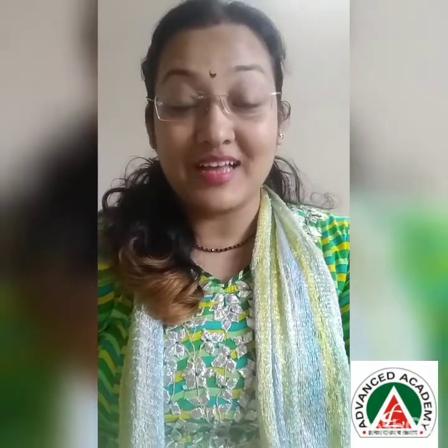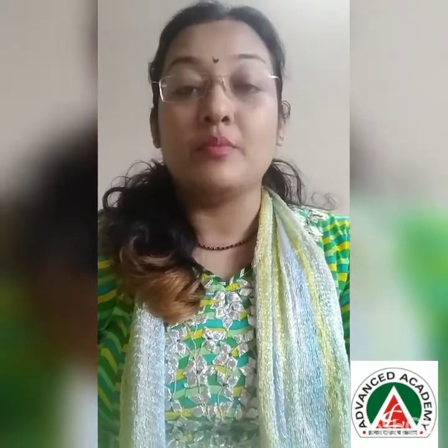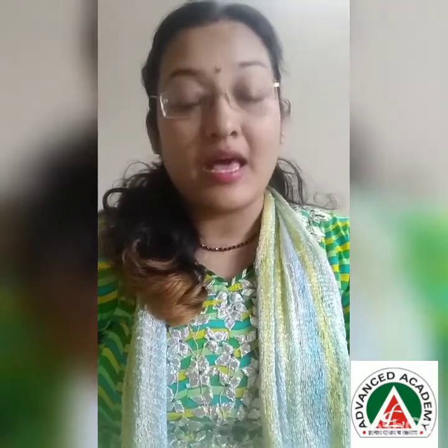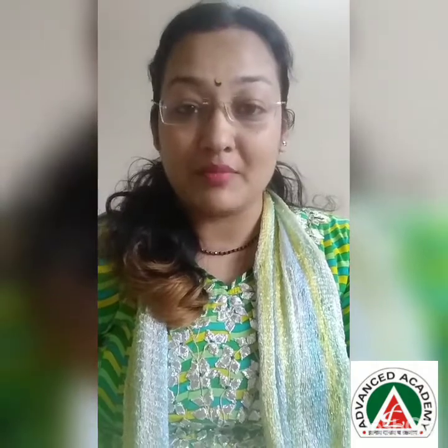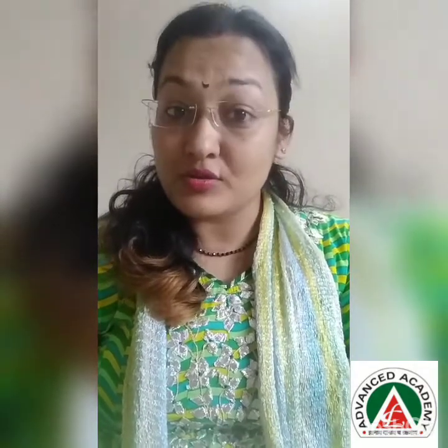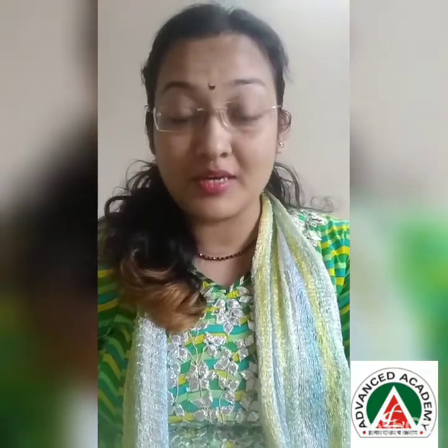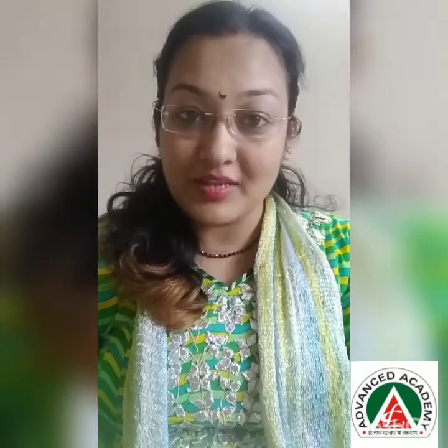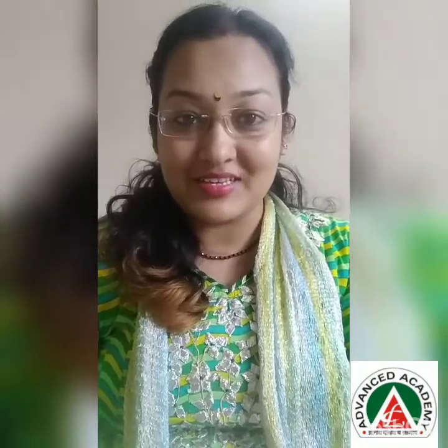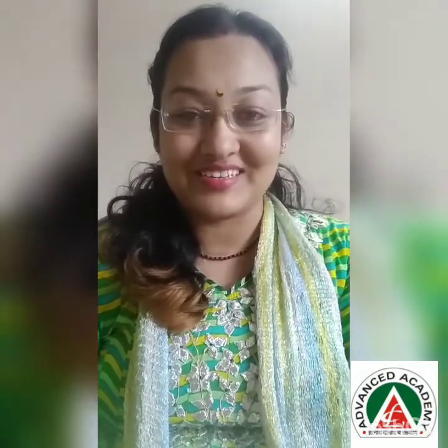Good morning my dear children. I, Tulika Ganguly, Mentor of Primary Section, Advanced Academy Indore. I am welcoming you today to my Maths session. I hope you will enjoy. I also know that you have been doing fantastic work previously with all the exercises we are giving to you, and you are learning it very wisely. You are all very fantastic children.